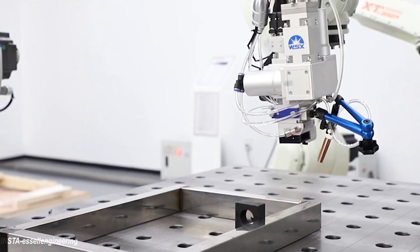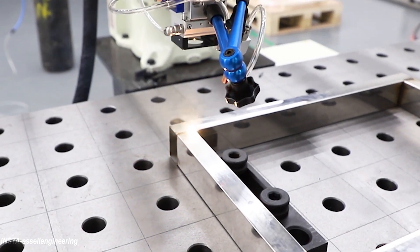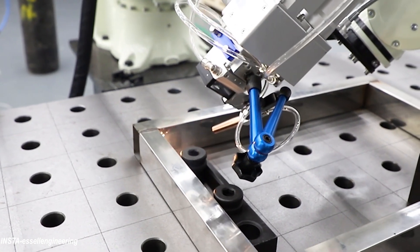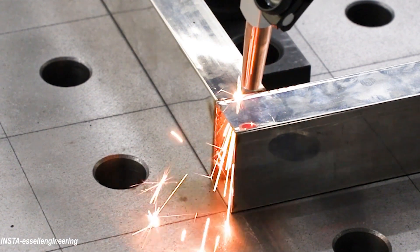Robotic laser welding has emerged as a highly productive automation solution over the past few years. It offers a number of advantages over traditional welding processes and can be used in completely different types of applications.